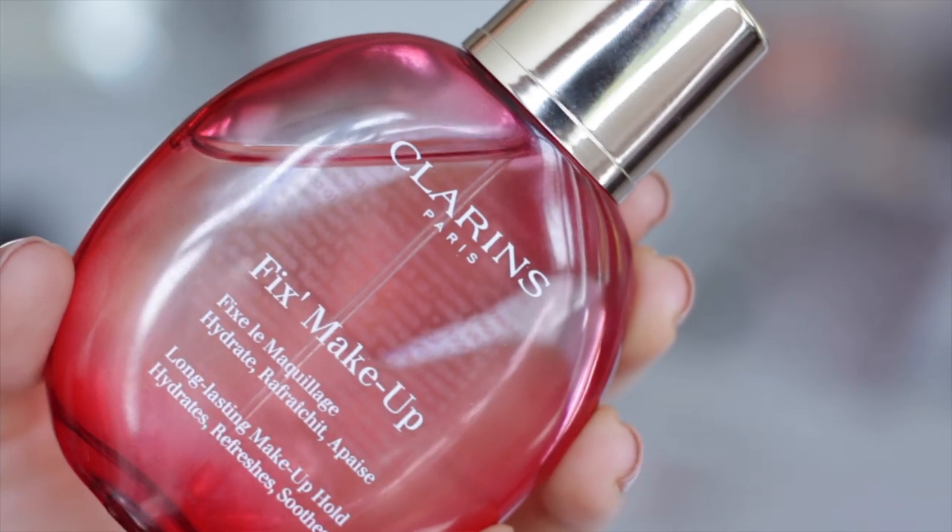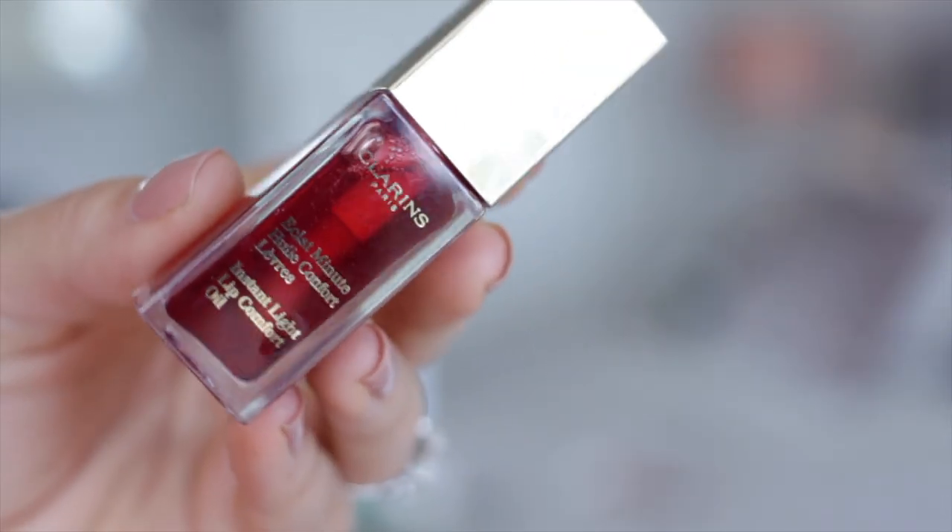Clarins have launched a whole summer collection this month and it's quite a big one. I wasn't really that into any of the colour products but two things stood out to me. The first is the Fix Makeup Spray — the bottle is only 50ml so it might be quite expensive mil for mil compared to other makeup sprays, but I love it. It has the finest mist spray of any spray I've ever used, it smells of roses, it's really refreshing and I'm a big fan. The other thing that will get people really excited is the Eclat Minute Instant Light lip comfort oil in the tinted colour called Red Berry. It doesn't have the same scent as the original — it's got a berry scent instead — but it's really nice and I think people will go crazy for it because people love the lip oil, me included.